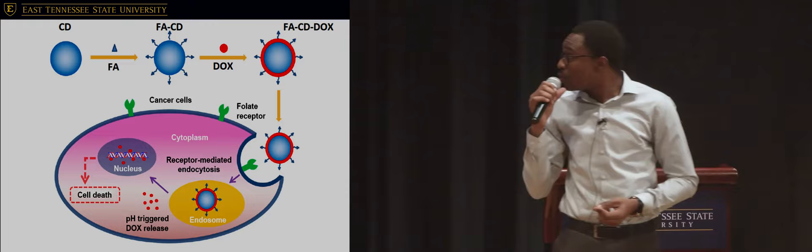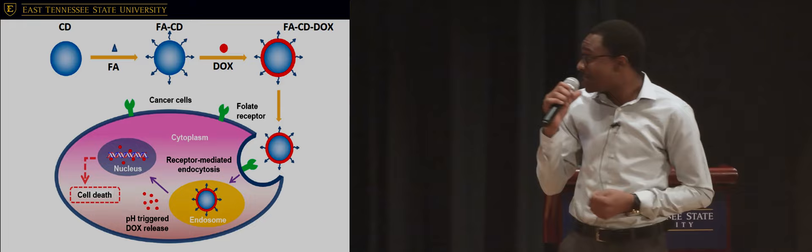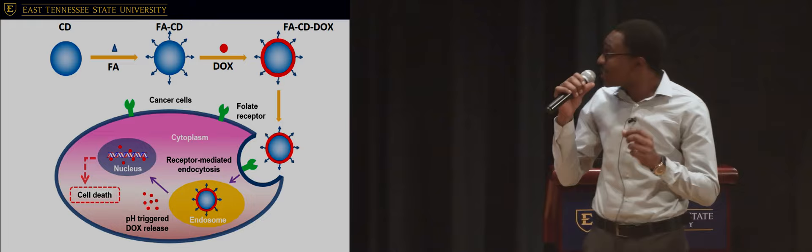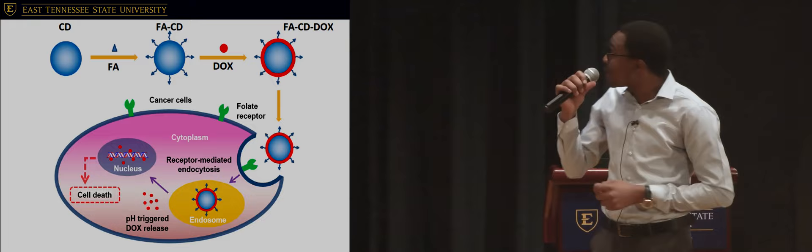So, what our research focuses on is using non-toxic nanoparticles — small molecules designed for big problems like cancer. The nanoparticles we are using are called carbon dots, abbreviated CD. We attach these carbon dots to folic acid, which is an essential vitamin, and then attach the medically approved anti-cancer drug doxorubicin to create a bio-shadow system known as the FACD-Dux.